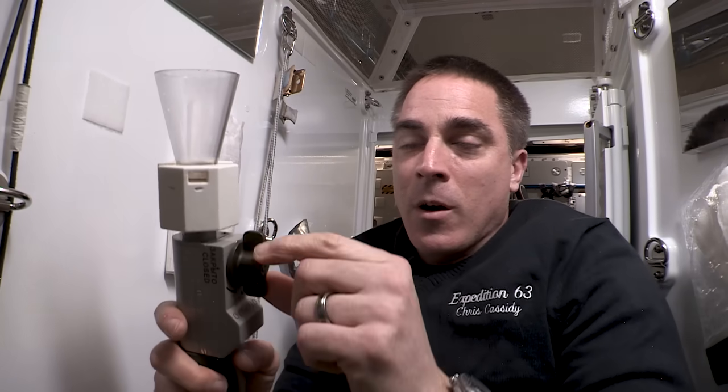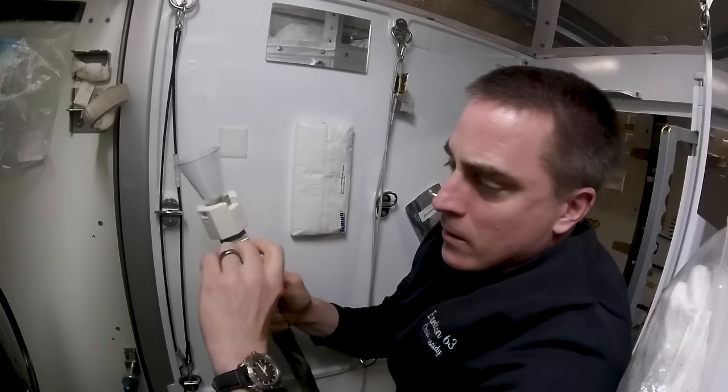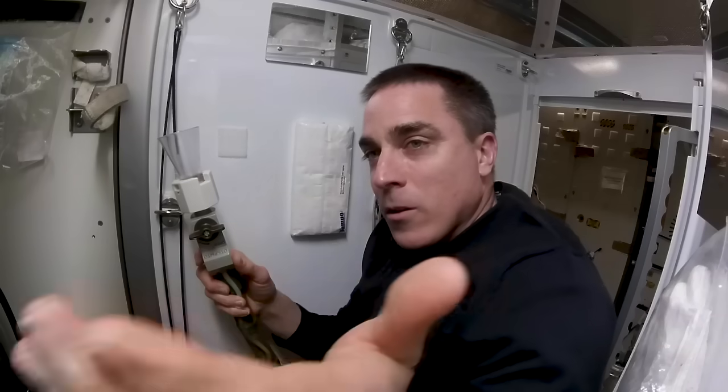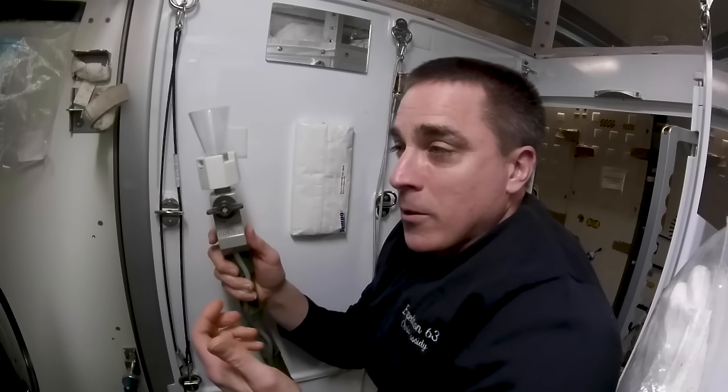Now you've gone number one and number two, cleaned yourself up, and it's time to turn the system off. You just take this valve, rotate it to off, the fan spins down, the system checks itself, all the lights go out, and you're done. Congratulations — you've just used the WHC for the first time and you've learned about the process.